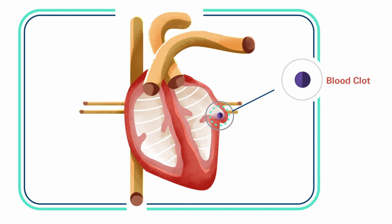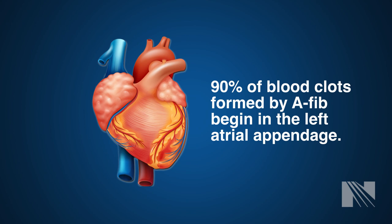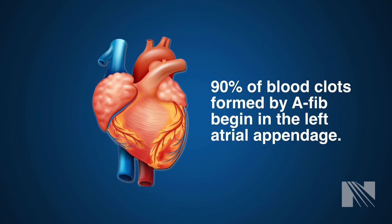A blood clot could form in this area of the heart. If the blood clot breaks loose, it can then travel through the blood vessels to the brain causing a stroke. In fact, 90% of the blood clots that form in AFib originate in the left atrial appendage.